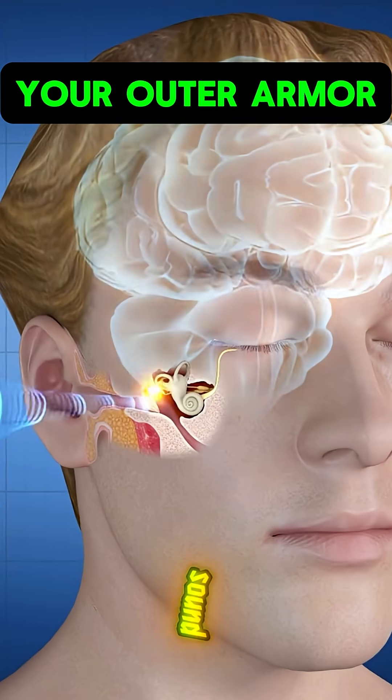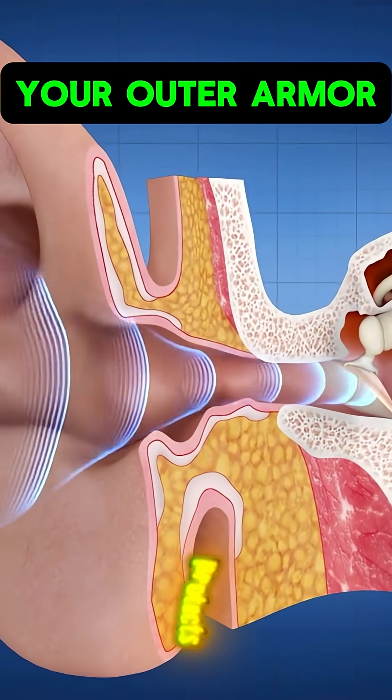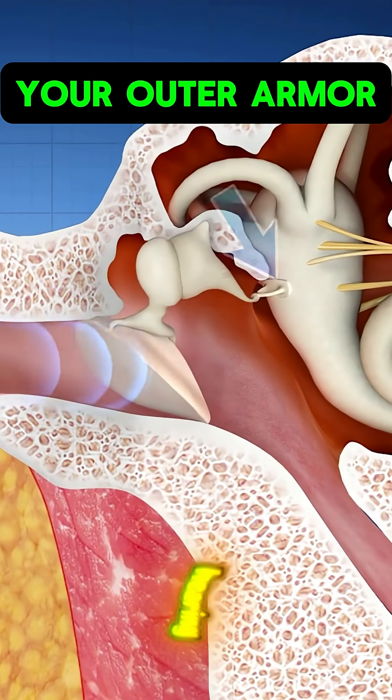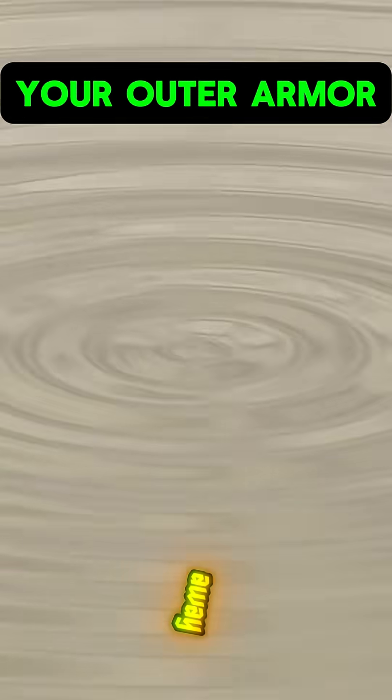4. Ears — the sound guards. Earwax protects against bacteria and dirt buildup. Your ears defend your hearing while keeping infections away.